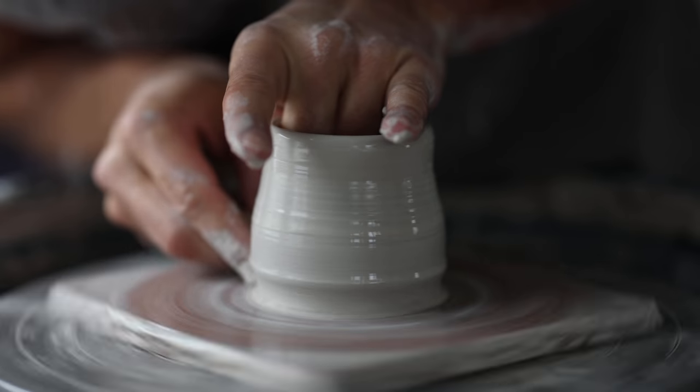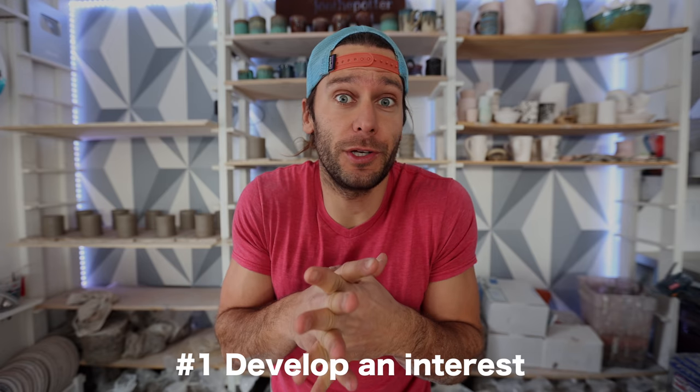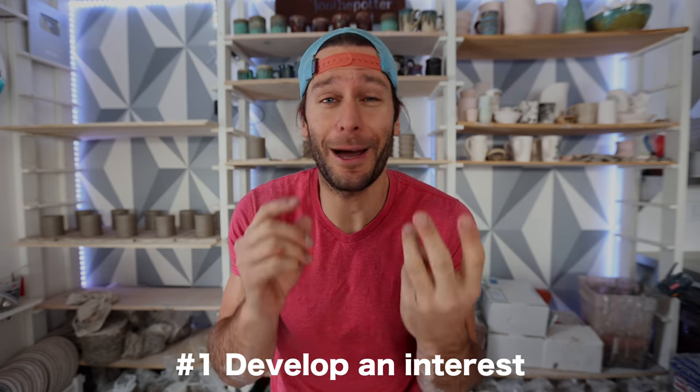Okay, so the first step in becoming a potter is to develop an interest. The first thing you can do is say, 'That looks cool, I want to try that, I want to make some sweet stuff out of clay — where do I go next?' If you're watching this video, you're probably already at step one or beyond.